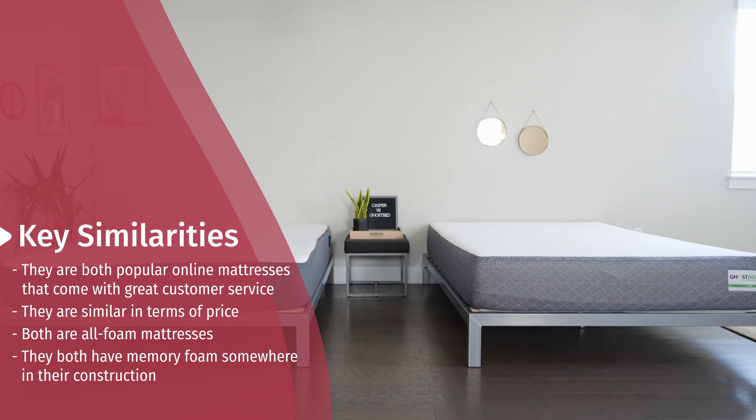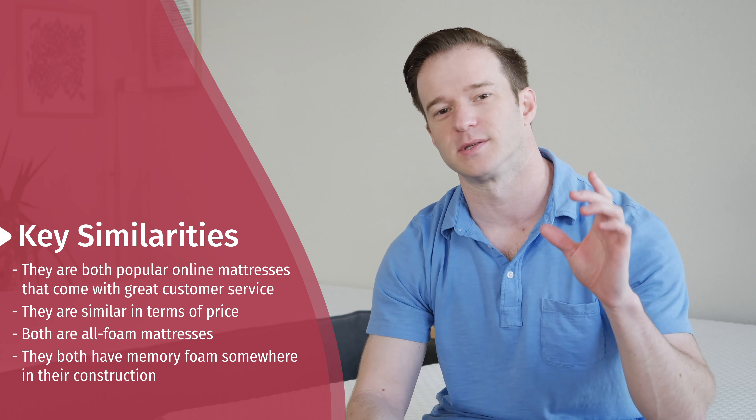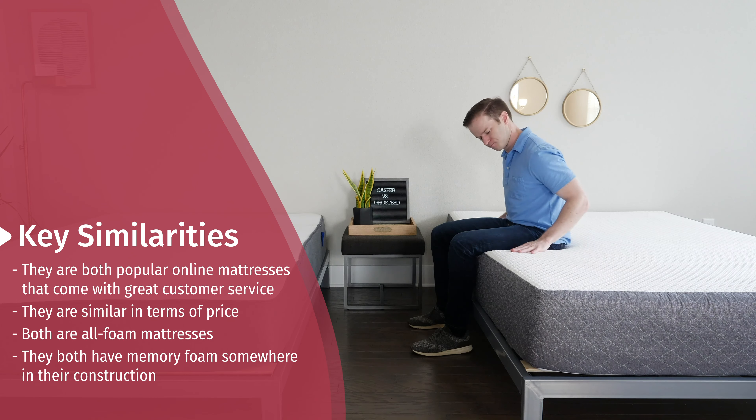Let's talk about what's similar between these two mattresses. Number one, they're both very popular mattresses that come with great customer service. They're in a similar price range, not exactly the same price, but in the same general range. Both are all-foam mattresses, pretty supportive overall, and they do contain a little bit of memory foam.